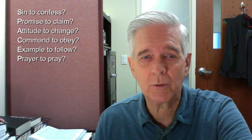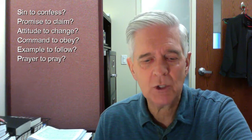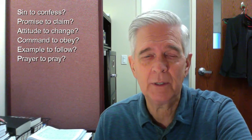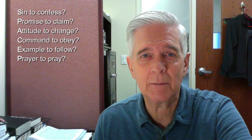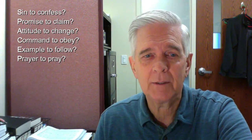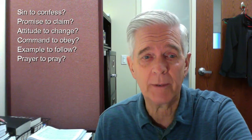Sixthly, P — is there a prayer to pray? Is there anything you need to pray back to God? Sometimes a passage of Scripture pricks your heart and you need to talk to the Lord — not just confessing sin, but sometimes you need wisdom or encouragement. The Scriptures may point out something lacking in your life that you need to talk to the Lord about.